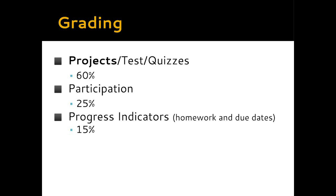The last category making up the final 15% is what we call progress indicators — these are like checkpoints. 15% of the grade for the quarter comes from the student's ability to meet due dates on time and completely.